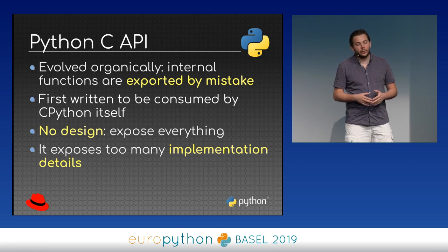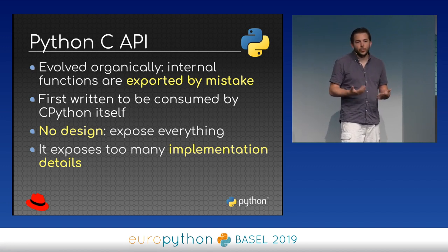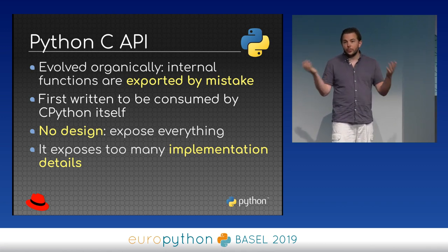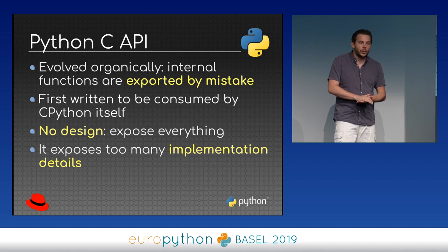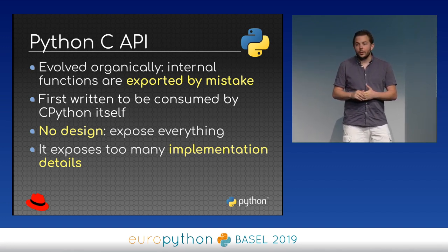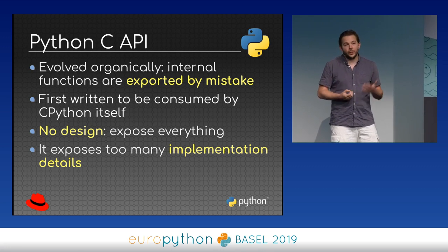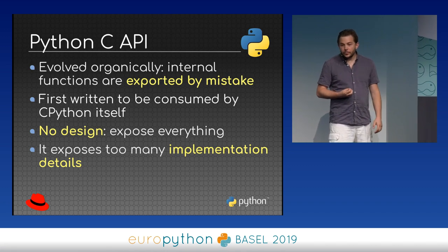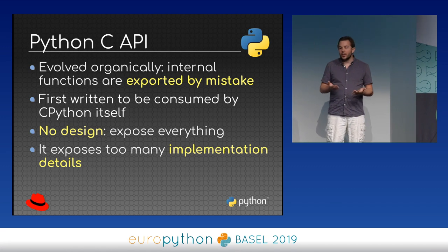The original design was that Python is made of many C files, and just to use a function defined in one file and call it in another, you had to expose it somehow. For convenience, it was easier to just expose everything. At first it was used inside Python, but people saw it would be interesting to use outside Python and started writing C extensions. This is also part of Python's success — being able to use all existing C code makes it easy to put Python on top, which was key especially in the scientific world with NumPy. But because of this initial design, we exposed way too many implementation details.